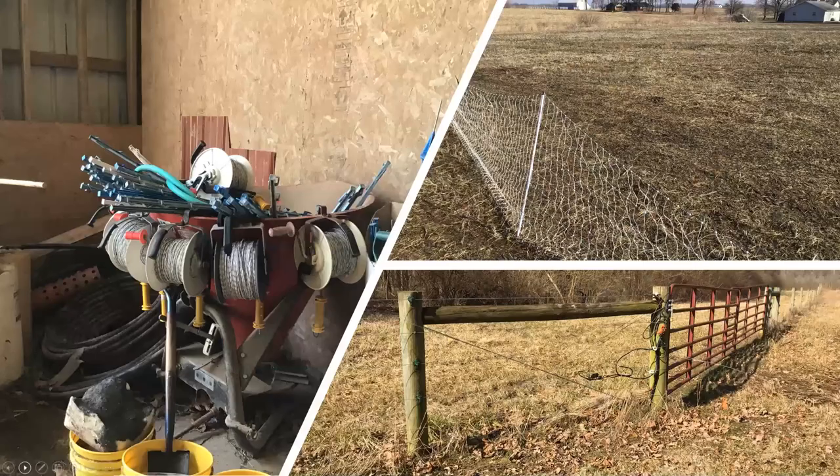Here's Ted Kroskopf talking about his fencing system.